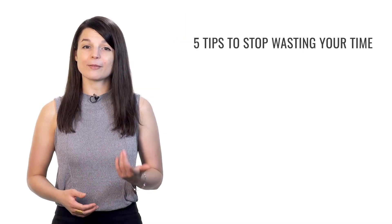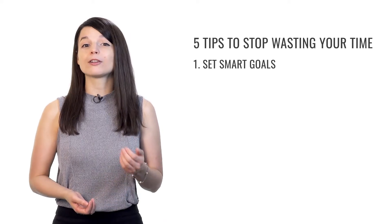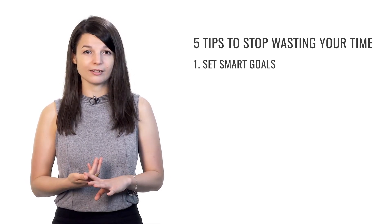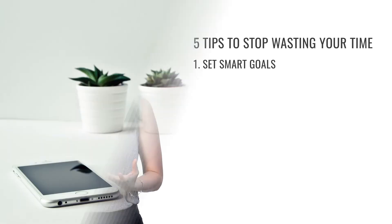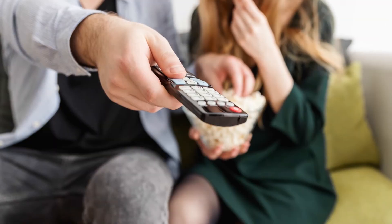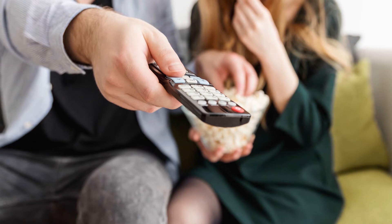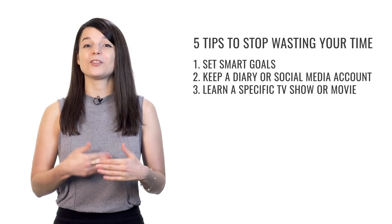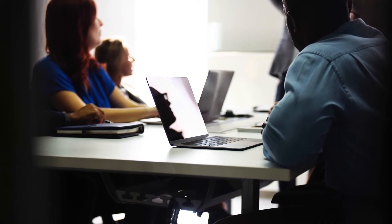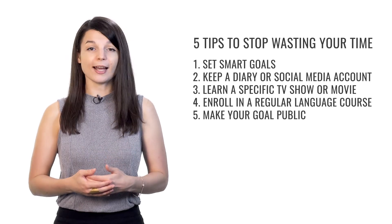That brings us to the end of our five tips to stop wasting time and start learning a language. We've talked about how to set goals and think about new challenges. First, creating SMART goals — specific, measurable, achievable, relevant, and timely — and registering for a test is a great example. Next, keeping a diary or social media account in your target language, even if you're still a beginner. Then, focusing on understanding a specific TV show or movie — pick something you really love, because you may need to watch it over and over again. We also talked about enrolling in a regular language course, which gives you something concrete you must take responsibility for. Finally, make your goal public and tell someone about your learning goals to keep you accountable. You're much less likely to abandon your studies if you have friends asking you about your progress.